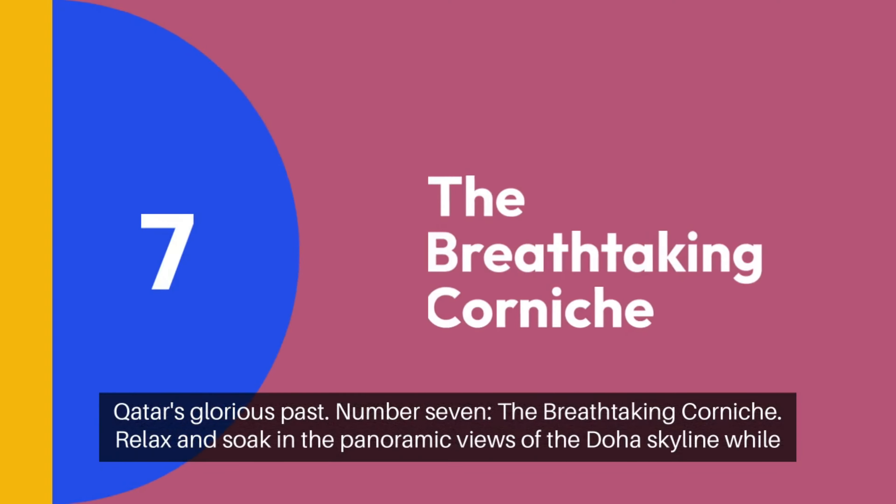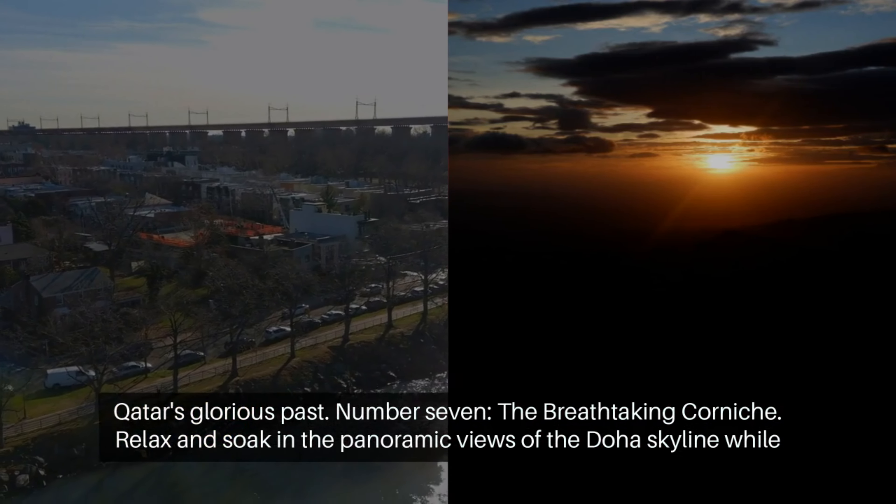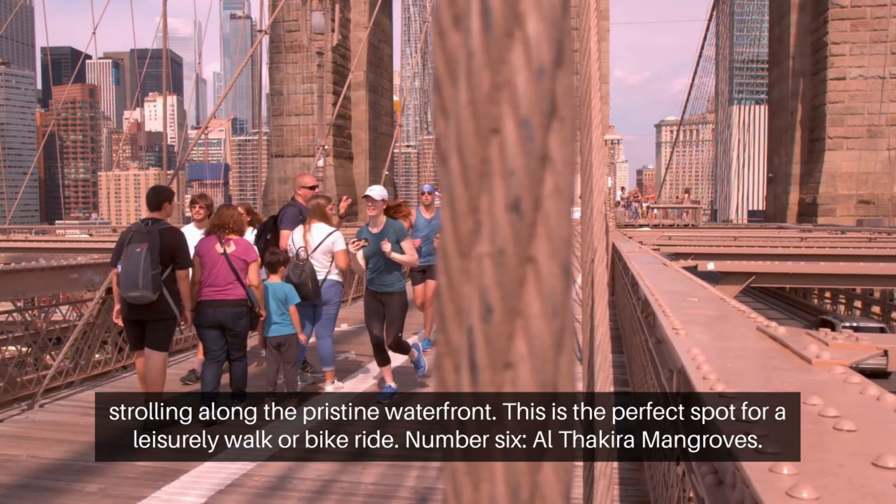Number 7: the breathtaking Corniche. Relax and soak in the panoramic views of the Doha skyline while strolling along the pristine waterfront. This is the perfect spot for a leisurely walk or bike ride.